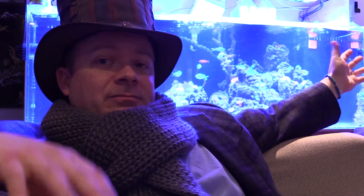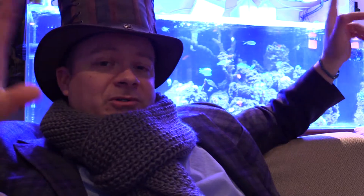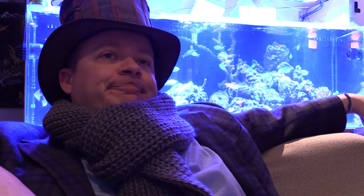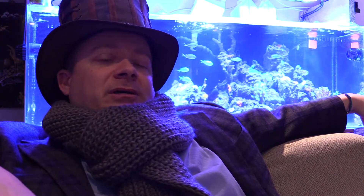Getting on to the actual topic for today — I know that's what most of you came to watch. I'm going to show you a cool mod to do on your GFO reactor. The one I've been using on this tank behind me is the Bulk Reef Supply carbon slash GFO reactor.